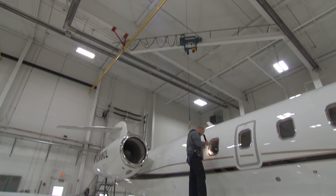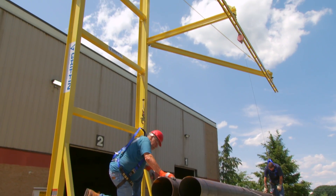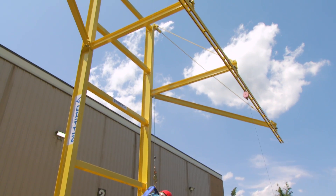How safe is your workplace? And what steps are you taking to address fall hazards, one of the five most frequently cited OSHA violations?